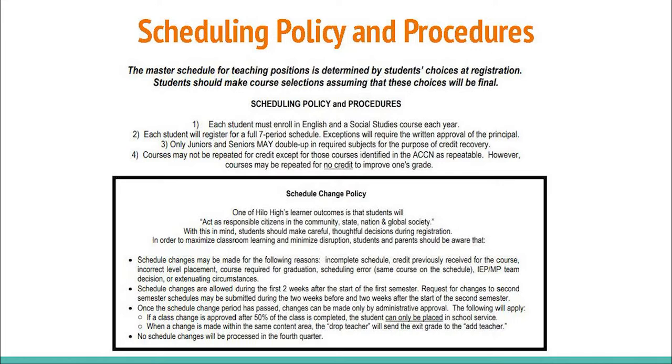Incomplete Schedule, Credit previously received for the course, Incorrect Level Placement, Course Required for Graduation, Scheduling Error, Same Course on the Schedule, IEP/MP Team Decision, or Extenuating Circumstances.